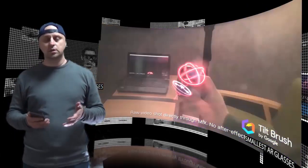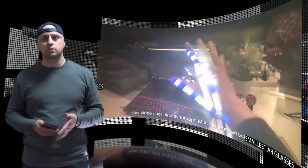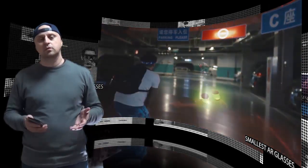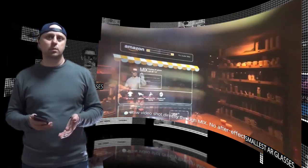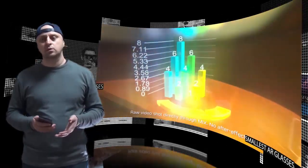The headset also supports positional tracking to help deliver a complete AR experience that is all around the user. Virtual objects like holograms will remain in place in the real environment rather than moving with the user, even when not in the user's vision.